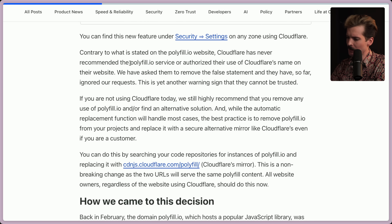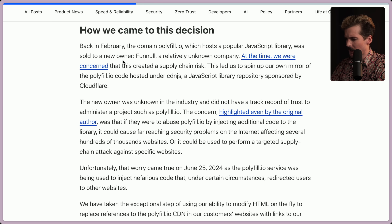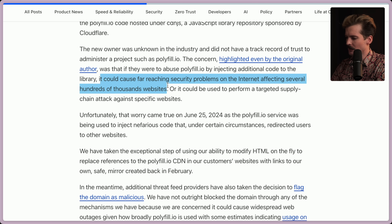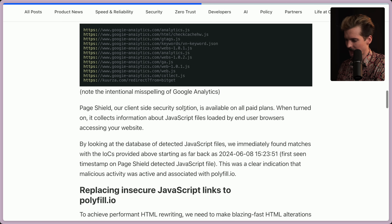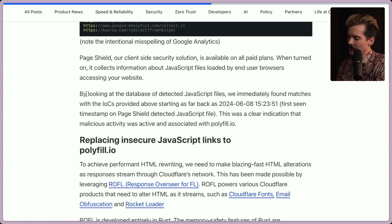Contrary to what is stated on the polyfill.io website, Cloudflare has never recommended polyfill.io or authorized their use of Cloudflare's name on their website. They've asked them to remove the false statement and they've so far ignored those requests — yet another warning sign they cannot be trusted. Back in February, the domain was purchased by an unknown company from China. The new owner was unknown to the industry and did not have a track record of trust. PageShield found matches with the indicators of compromise starting as far back as June 8th — so it's been going on for almost a month.